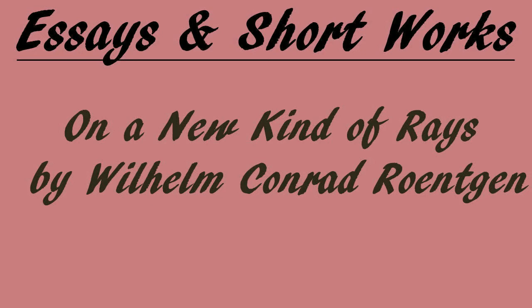On a New Kind of Rays by Wilhelm Konrad Röntgen. This is a LibriVox recording. All LibriVox recordings are in the public domain. For more information or to volunteer, please visit LibriVox.org. From Science, Volume 3, No. 59, February 14, 1896. From the translation in Nature by Arthur Stanton from the Sitzungsberichte der Würzburger Physikalischen Medischen Gesellschaft, 1895.